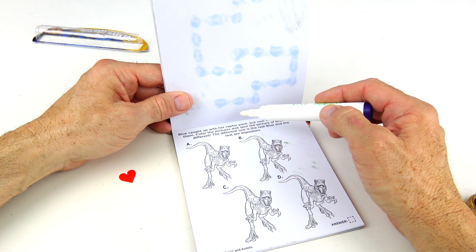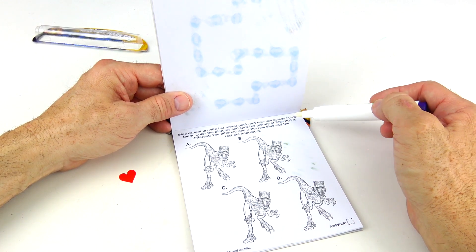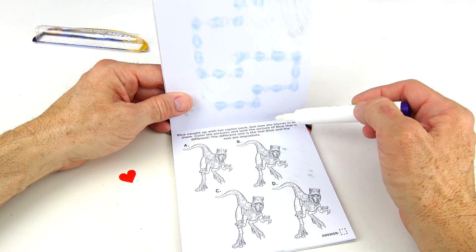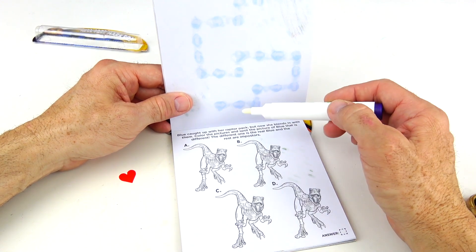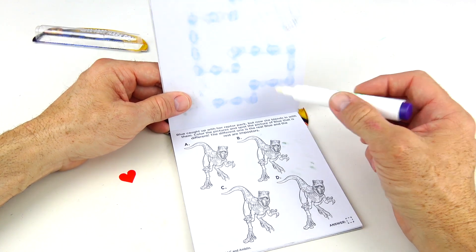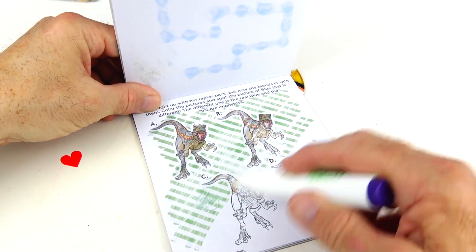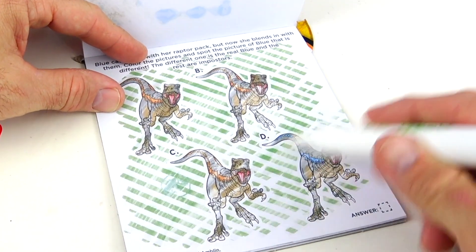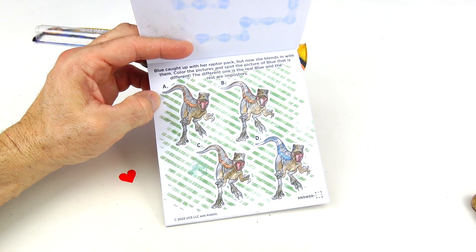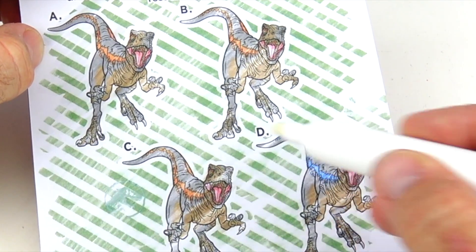On this page, Blue caught up with her raptor pack — these are the pack. But now she blends in with them. Color the pictures and spot the picture of Blue that is different. The different one is the real Blue, and the rest are imposters. I could tell right away that this one is different, and our answer is D.